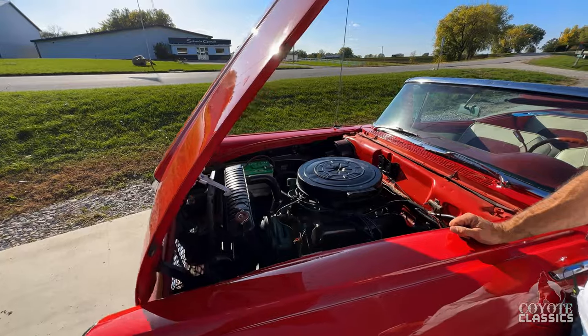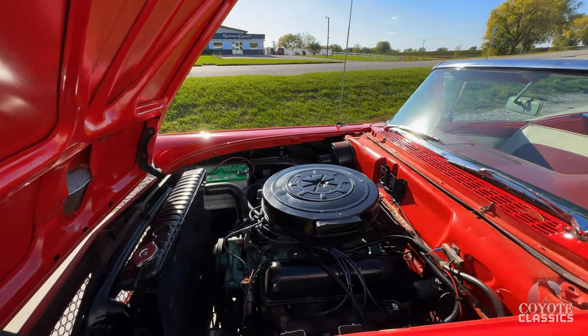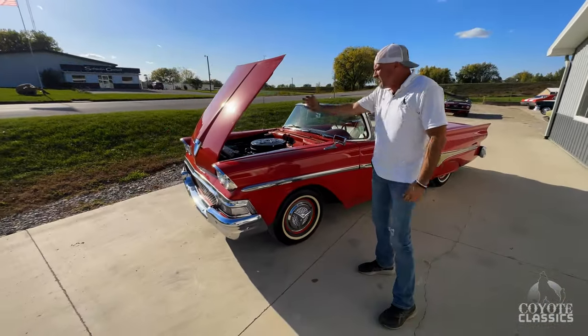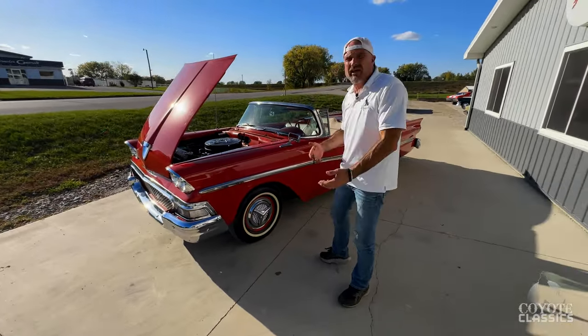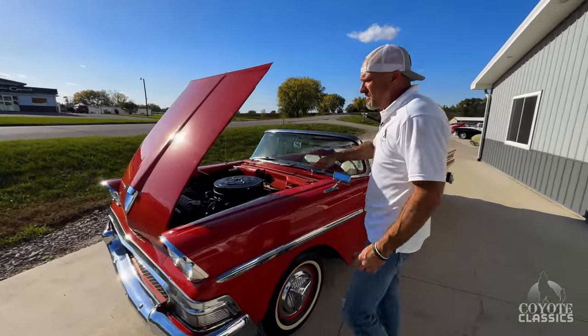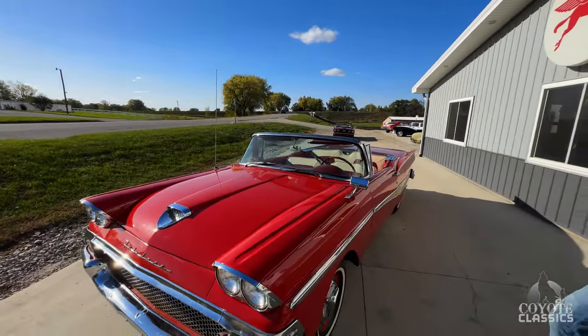Look-wise it's got a few things on our list — the tie rod ends should maybe be replaced, just a little stuff like that. We're gonna sell it as a good little driver. You can't fix everything on every car.